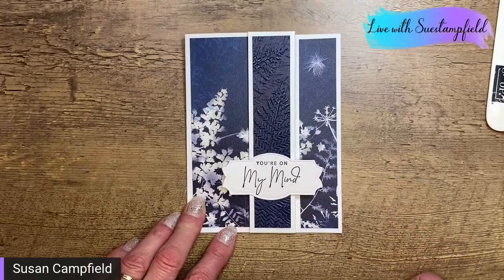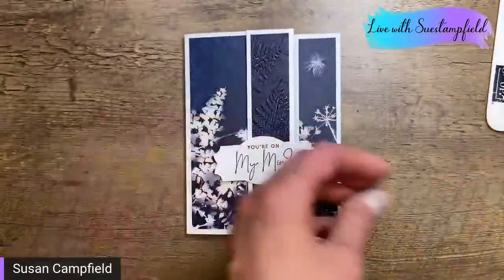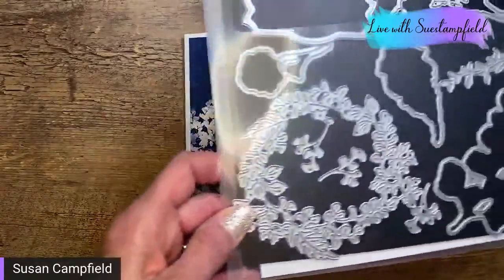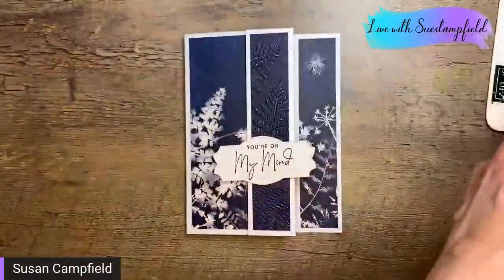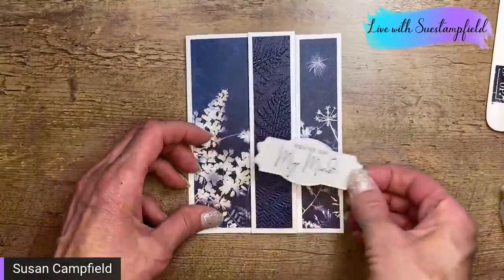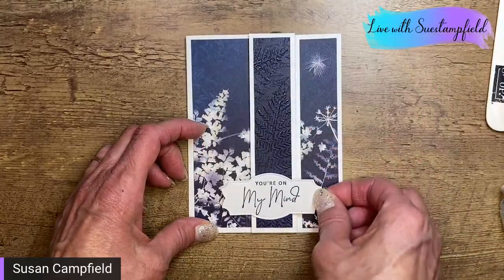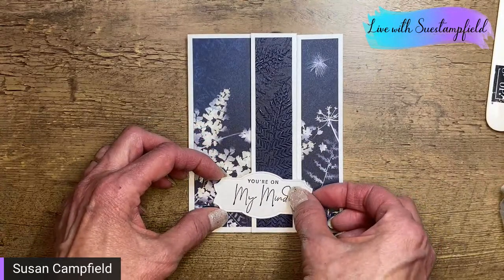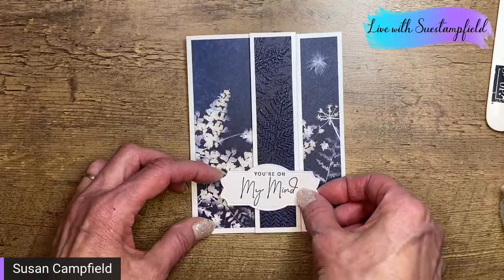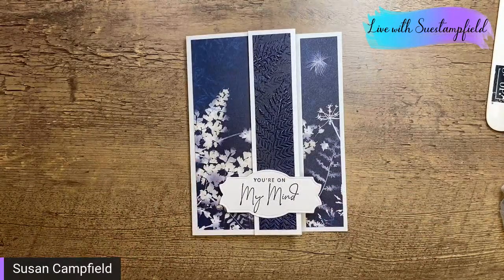I have a number of labels floating around on my desk from this set. I'm going to add one to our card that says 'you're on my mind.' This is stamped in Night of Navy ink. I've used the dies that come with the Nature's Prints stamp set as a bundle — they're called the Natural Print dies. We're going to put this on here. I don't know where to put it because I don't want to cover anything up. I might put it way down at the bottom.